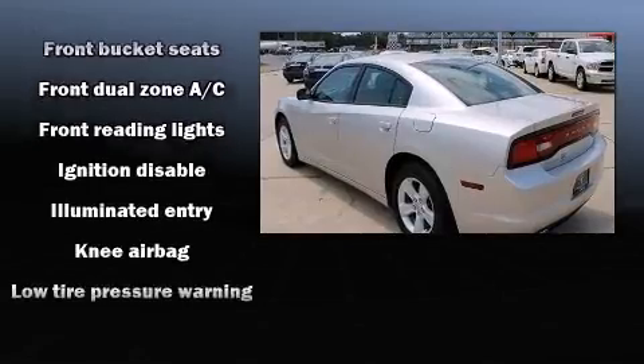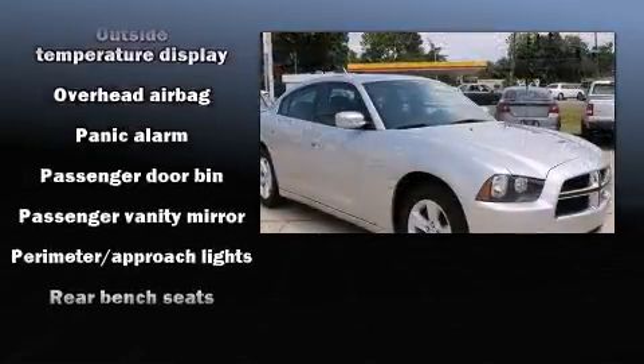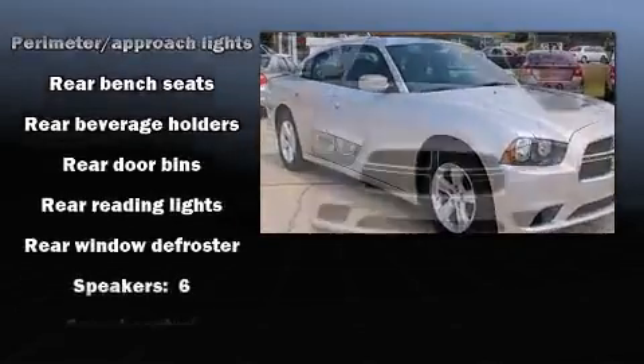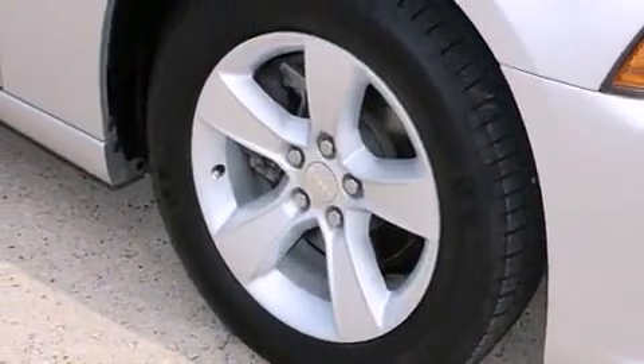Dodge ensures the safety and security of its passengers with equipment such as brake assist, ignition disabling, and four-wheel disc brakes with ABS. Various mechanical systems are monitored by electronic stability control, keeping you on your intended path.